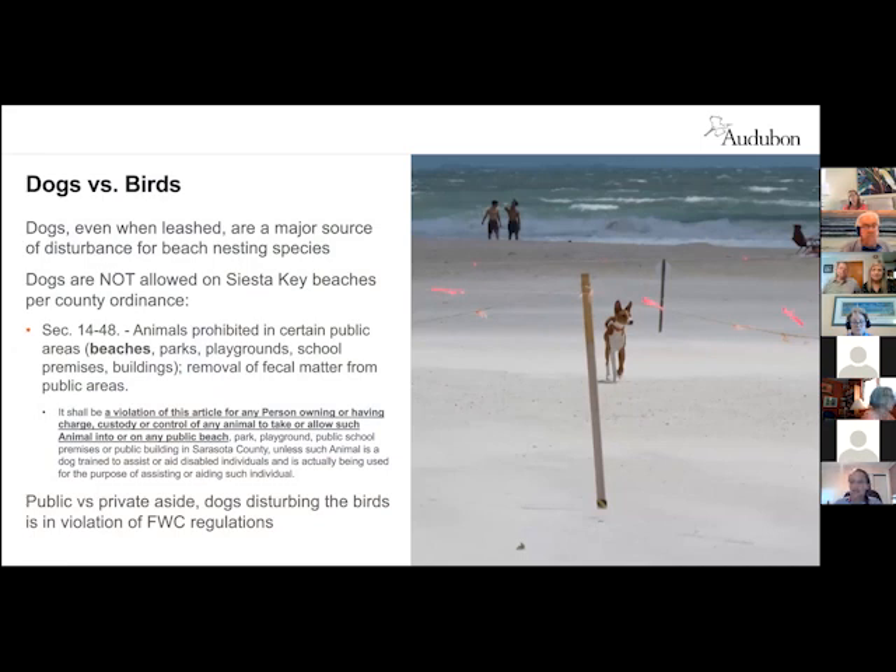On the dog issue — I do have some no-dog signage from FWC that I'm planning to post on areas where we have nesting, hopefully that will help with education. But even a leashed dog, even a service dog, if it is going past a nesting area and causing disturbance, it is not allowed to be there. Technically the ordinances here — Siesta Key Beach — you are not allowed to have dogs on the public areas. Although there's debate over what parts of Siesta are public and private, if the dog is disturbing a nest, it is still committing take, and you are responsible for that.